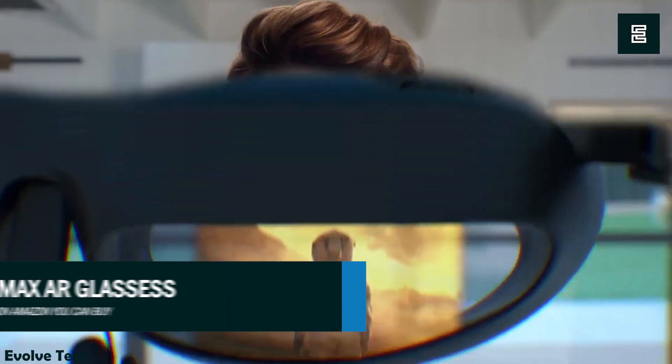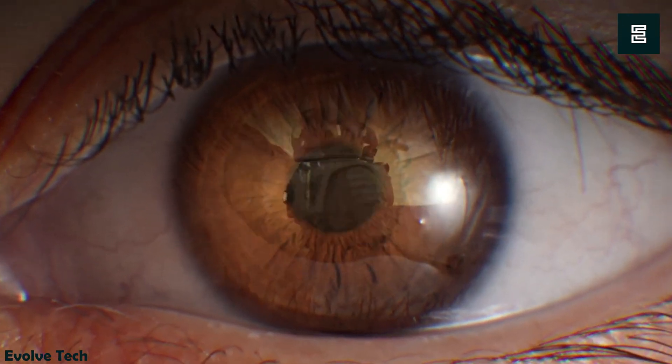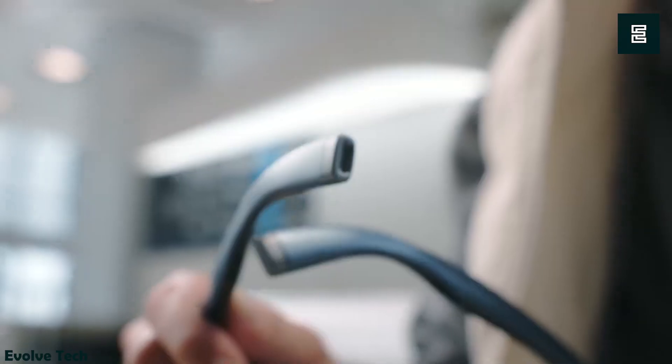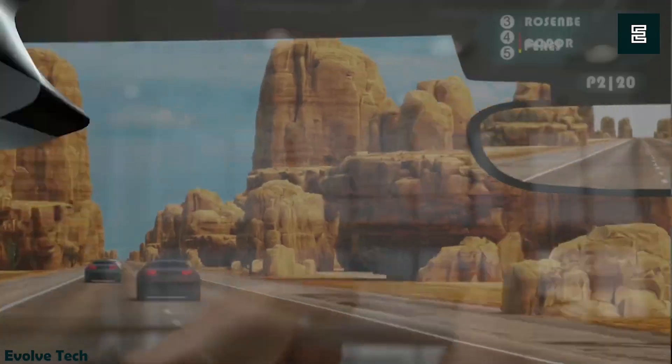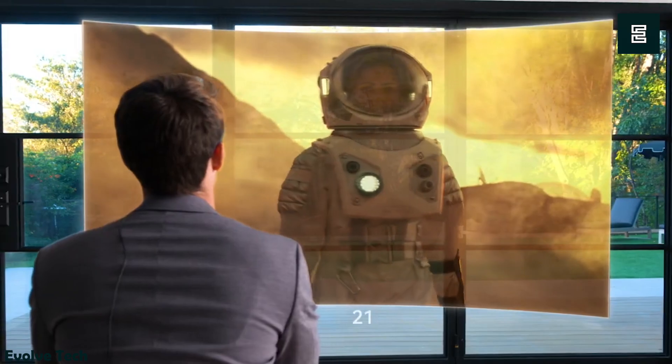The Rocket Max R Glasses let you enjoy an incredibly large display right in front of you. They deliver a whopping 215-inch maximum screen size, and when you're as far as 6 meters away, they have a 50-degree field of view.